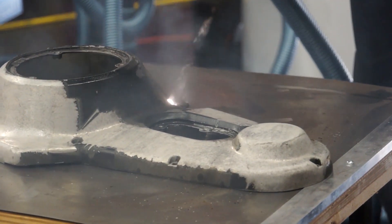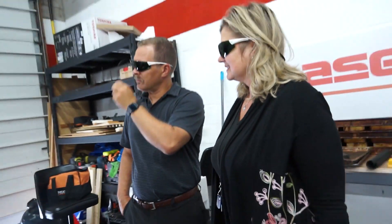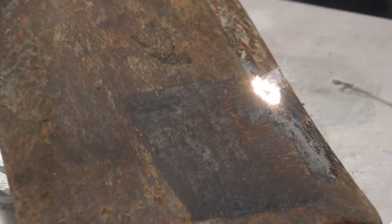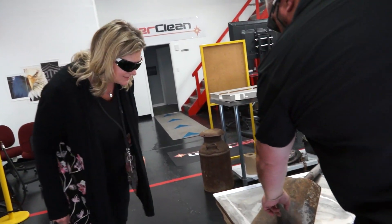What was the thing that impressed you the most — the object you thought wasn't going to get clean? The wood — how it left the wood undamaged, that was impressive. But for me, I think it was the shovel. The rust was so heavily caked on it, and how clean it came out and how quick — that was really impressive.